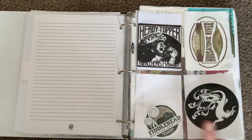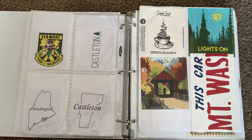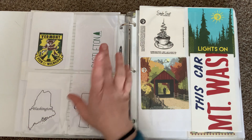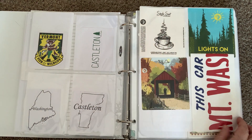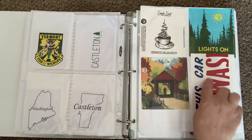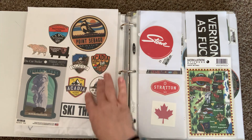A lot of these are from breweries: Heady Topper from The Alchemist in Vermont, Fiddlehead in Vermont, Treehouse in Massachusetts, Hooker Tonic River Brewing in Connecticut. Some other places — this is for Washington County in Maine, Castleton is in Vermont. A couple more from Treehouse, and this is the bumper sticker that says 'This Car Climbed Mount Washington.'